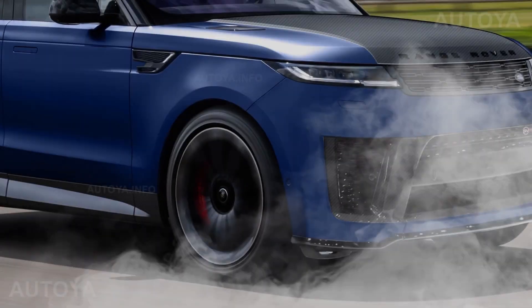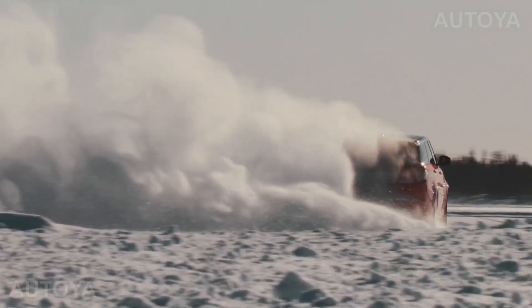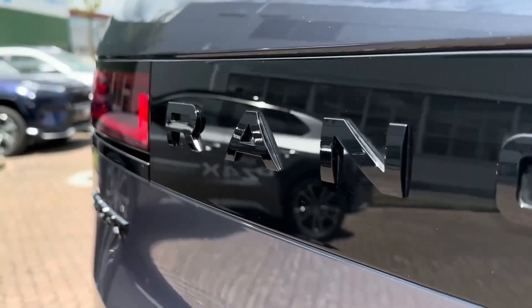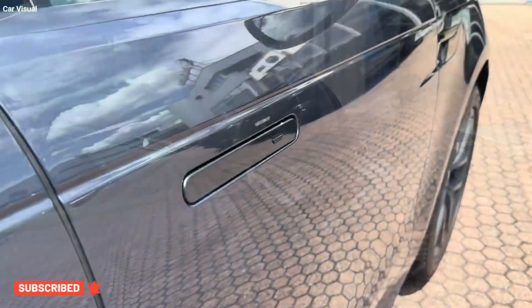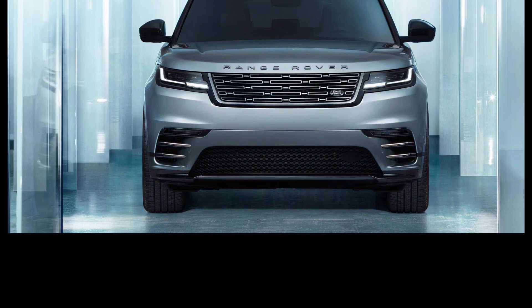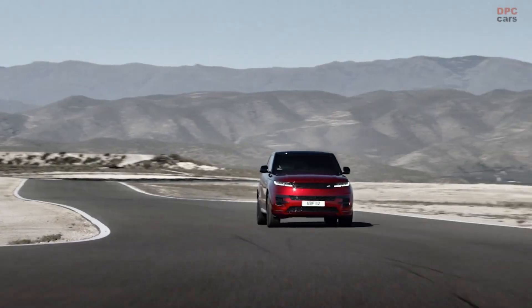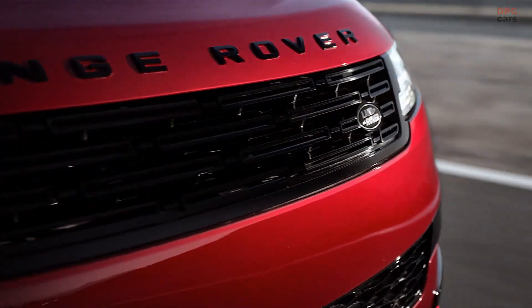In an attempt to shed weight from the SVR's giant frame, Land Rover added an optional set of 23-inch carbon wheels that shave 78 pounds off the weight. The optional carbon ceramic brakes shed another 75 pounds of unsprung weight over the standard brakes. So enamored with the idea of reducing weight, Land Rover even ditched the R designation on the current Range Rover Sport SVR, revealing the Range Rover Sport SV in 2024.